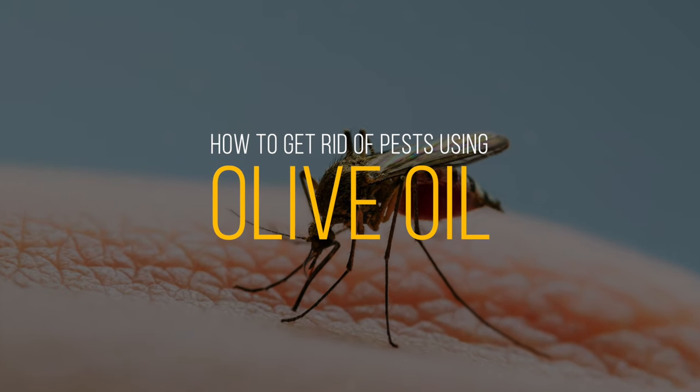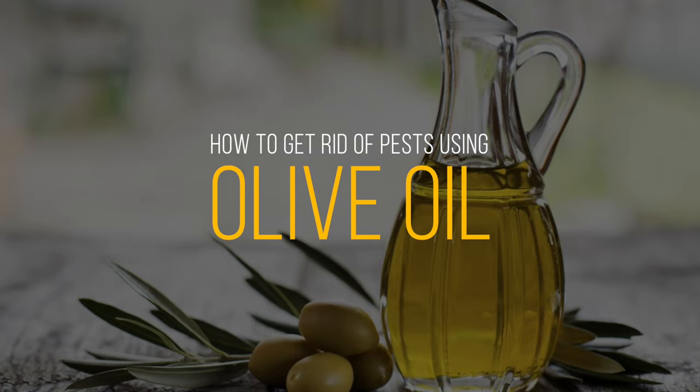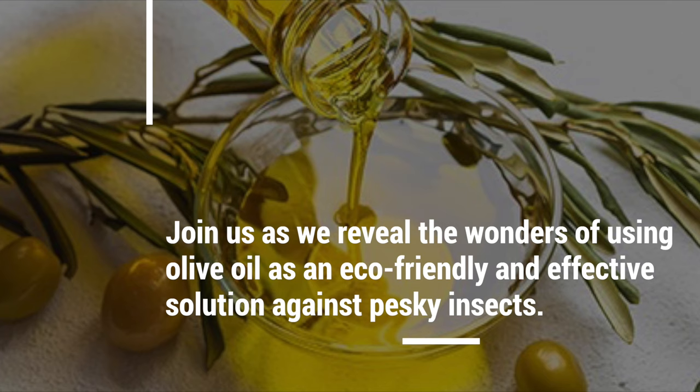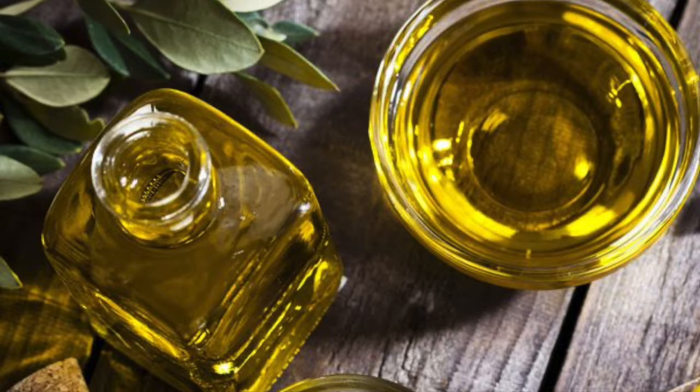Do you have unwanted visitors bugging you in your home? Olive oil may be the hero you need in this battle against pests. Join us as we reveal the wonders of using olive oil as an eco-friendly and effective solution against pesky insects. It's time to kick those critters out with style. Here are the best ways to eliminate pests with olive oil.